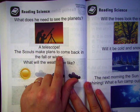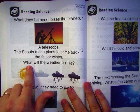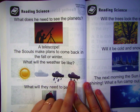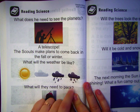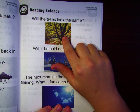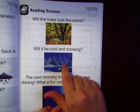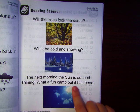The scouts make plans to come back in the fall or winter. What will the weather be like? I don't think it'll be the same. I think in the winter it'll be snowing. What will they need to pack? Will the trees look the same? What happens to the trees in the fall? The leaves change color and they fall down. Will it be cold and snowing? That must be winter. The next morning the sun is out and shining — what a fun campout it has been.